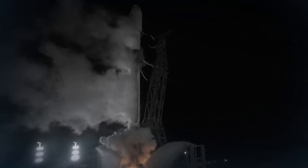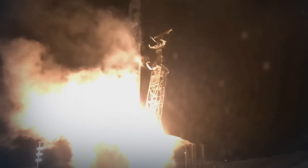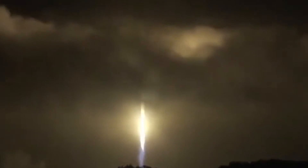Three, two, one, and liftoff of the Falcon 9 and DART on NASA's first planetary defense test to intentionally crash into an asteroid.